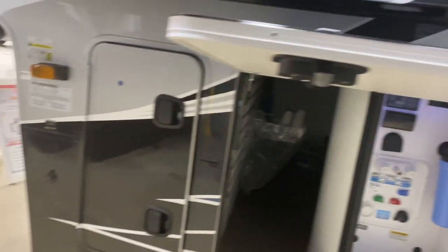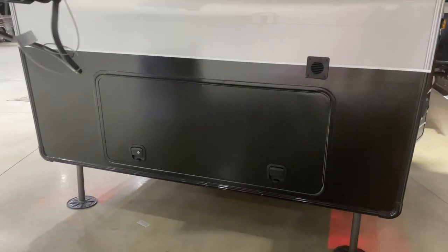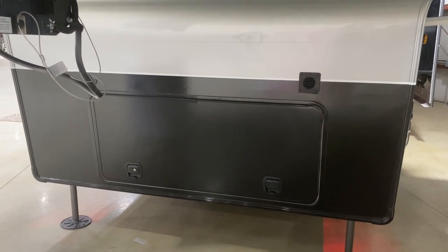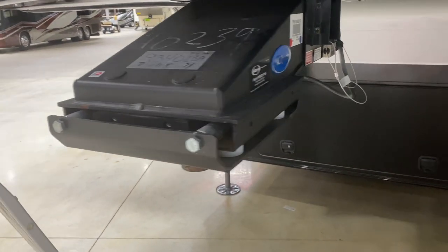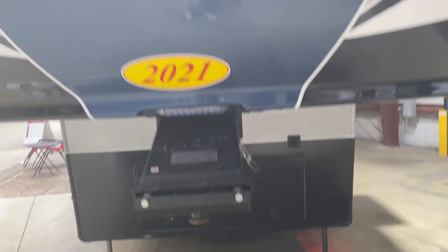This is the other propane tank — you can have either two 30s or two 40s. Up at the front of the coach there's a big storage bay where you'd put your batteries, and a generator could go in there too, but if not it's just storage. This coach also has the upgraded Moride pin box.